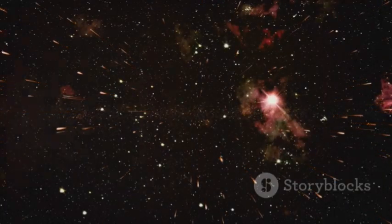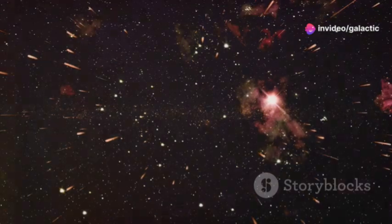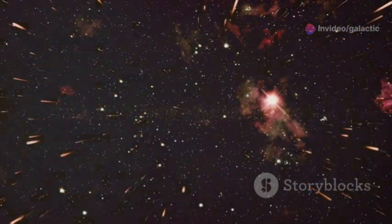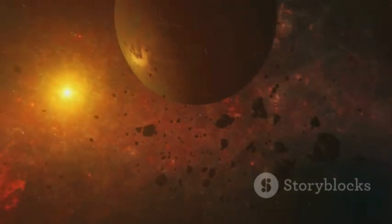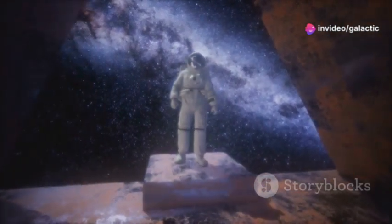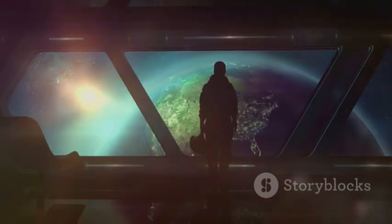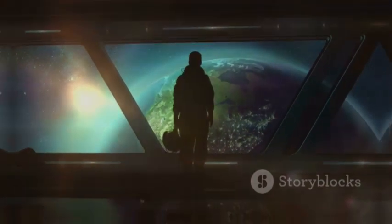The universe is vast and full of wonder, and it is through our relentless pursuit of knowledge that we will uncover its secrets and unlock the mysteries that lie hidden within its depths. Every discovery, no matter how small, brings us one step closer to understanding the grand tapestry of the cosmos. For it is in the pursuit of the unknown that we truly discover who we are and what it means to be human. Our journey into space is not just about exploring new worlds, but also about exploring the depths of our own potential and the boundless curiosity that drives us forward.